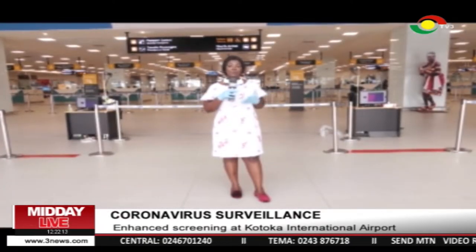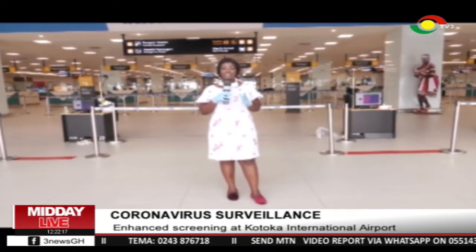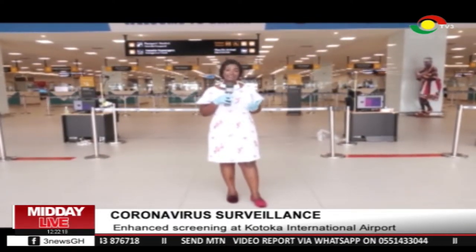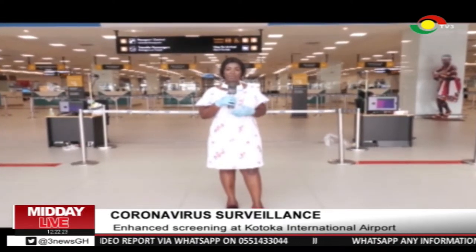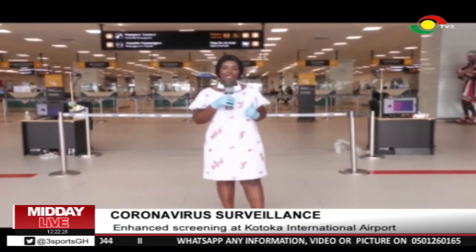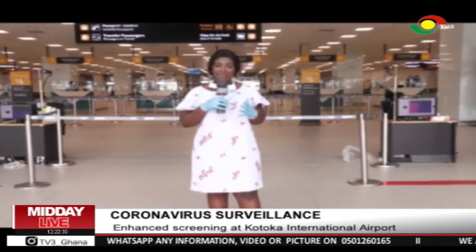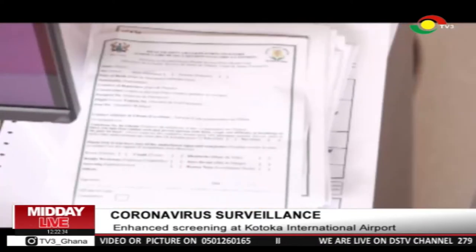This is the arrival hall of the Kotoka International Airport and I am here to have first-hand information as to the enhanced surveillance that has been said by the Ghana Health Service, the Ministry of Health, as to what exactly is being done here. So when somebody comes into Ghana now, what is the process that a person will be taken through here at the arrival hall?